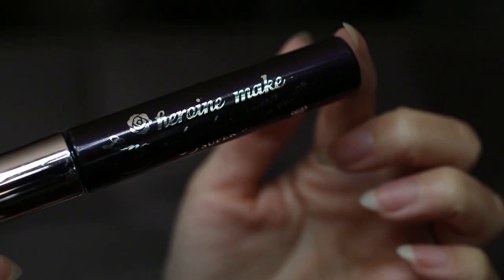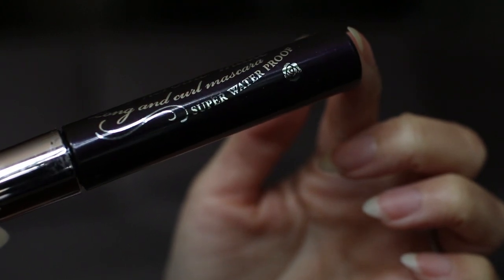The Heroin Make mascara is my absolute favorite — this is the long and curl version, though the volume and curl is also great. The Anastasia Brow Wiz comes in very handy, especially when I go for my float and like to draw in my eyebrows before leaving the float center. I purchased the Brow Wiz in the shade Medium Brown.